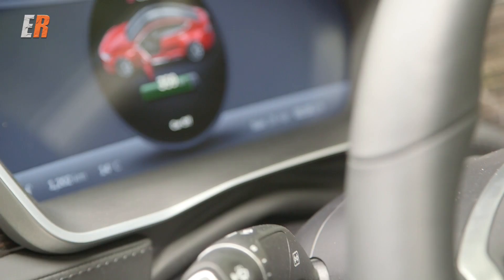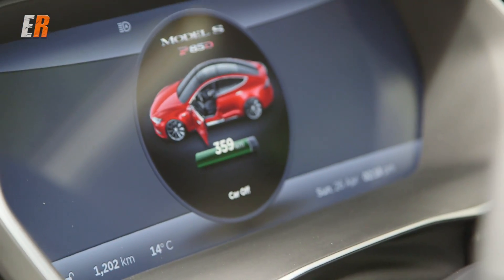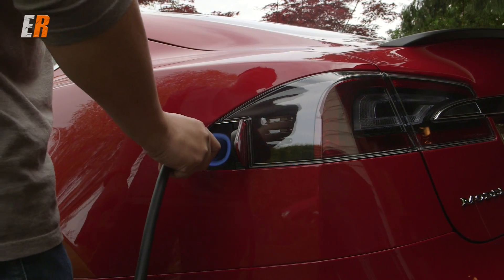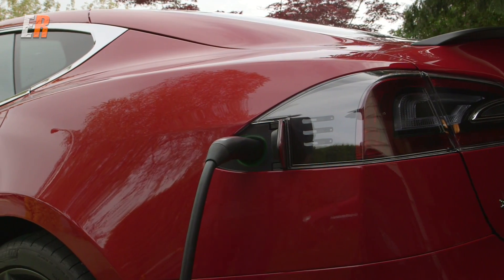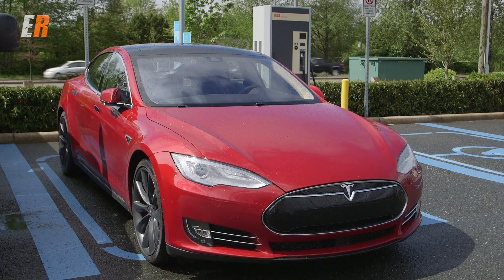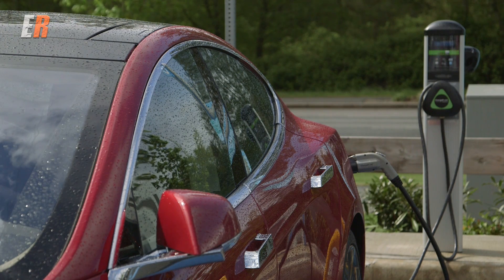One of the best things about the Model S is the range. This is an 85 kilowatt-hour battery and the range is 253 miles or 386 kilometers, which is more than enough for everyday driving. I've had it for a few days and I just plug it into my 110-volt outlet at home to top it up. But if you really get in a bind, there are plenty of level-two chargers around — at the mall, sports centers, and elsewhere.